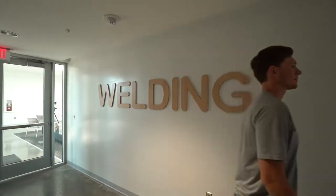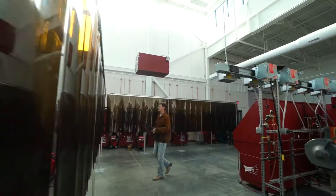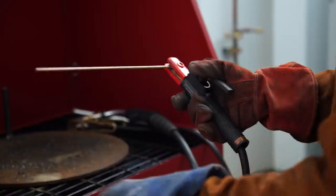When you walk into the welding lab, you're going to see plenty of stations. We have MIG, we have TIG, and there's wire-fed and stick welders.